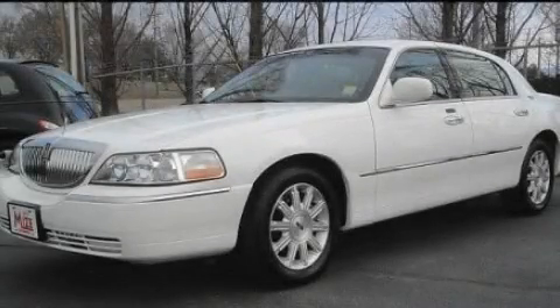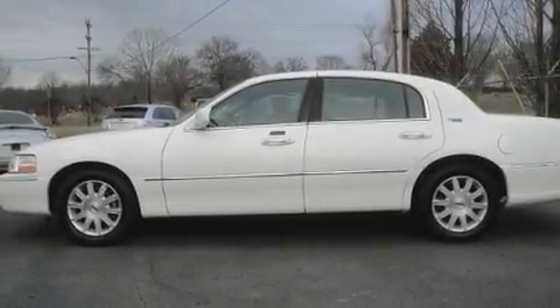This is a 2009 Lincoln Town Car. It has a 4.6-liter 8-cylinder engine and an automatic transmission.